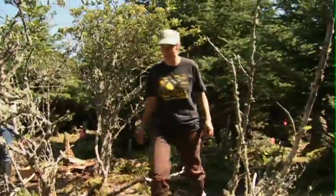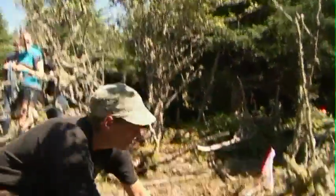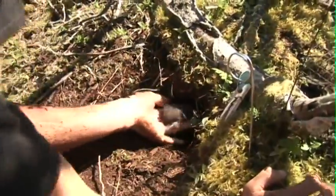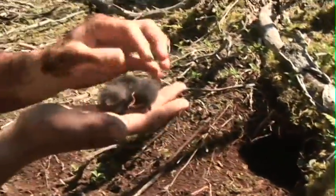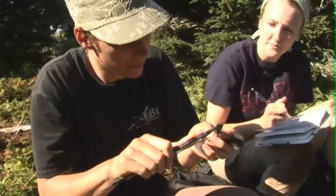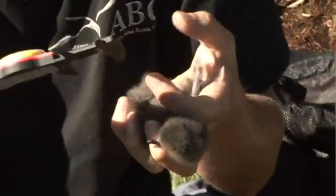Coming to Bon Portage, I discovered the life of seabirds and I think I fell in love with the ocean and the birds that live from the ocean. I'm looking at stabilized isotopes on the blood and feathers of the birds to have an idea of what's their diet and also their migration route.